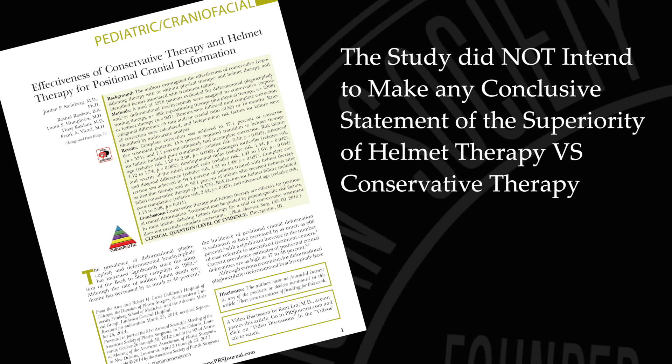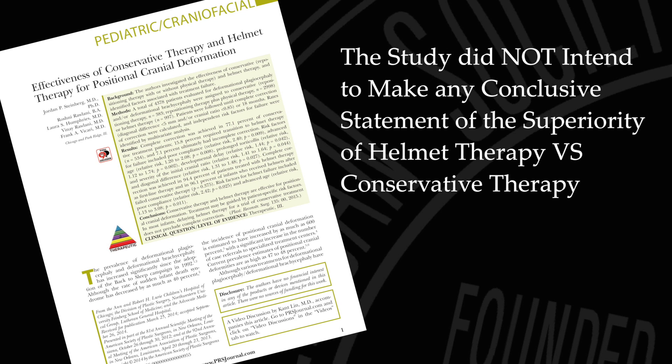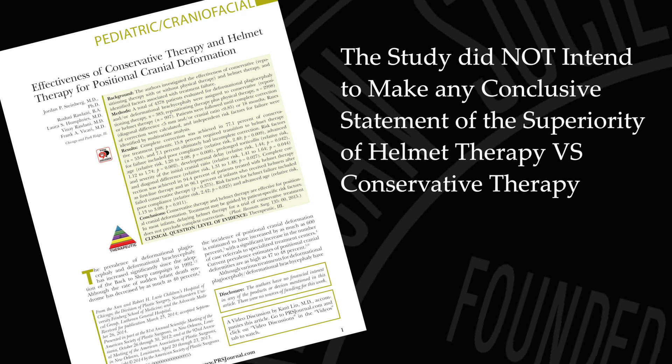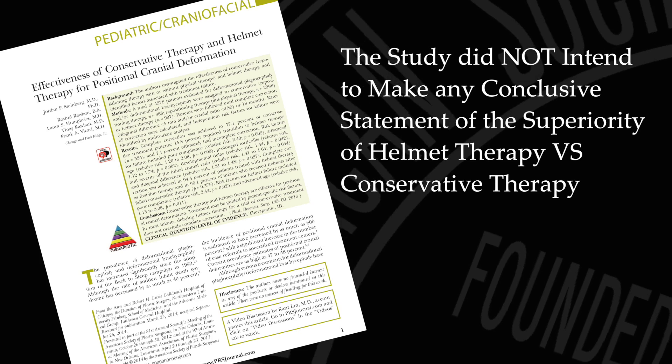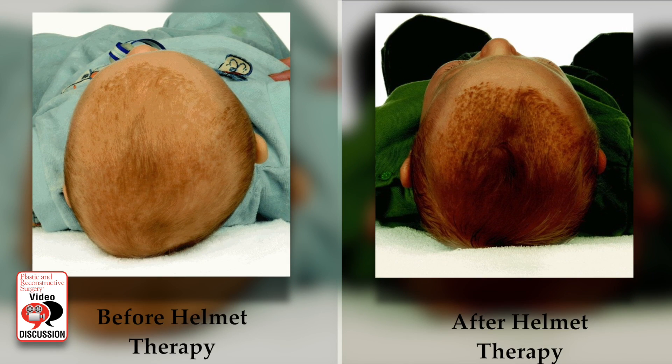It was not the intent of the study to make any conclusive statement about the superiority of one treatment method over the other, but the study did provide concrete numbers and percentages for each treatment group. This information can be used to help pediatricians reassure parents about the likelihood of a completely successful treatment of their child's skull deformity. Another very important message here is that these children are best evaluated by a multidisciplinary trained team of surgeons, nurses, physical therapists, and orthotists.